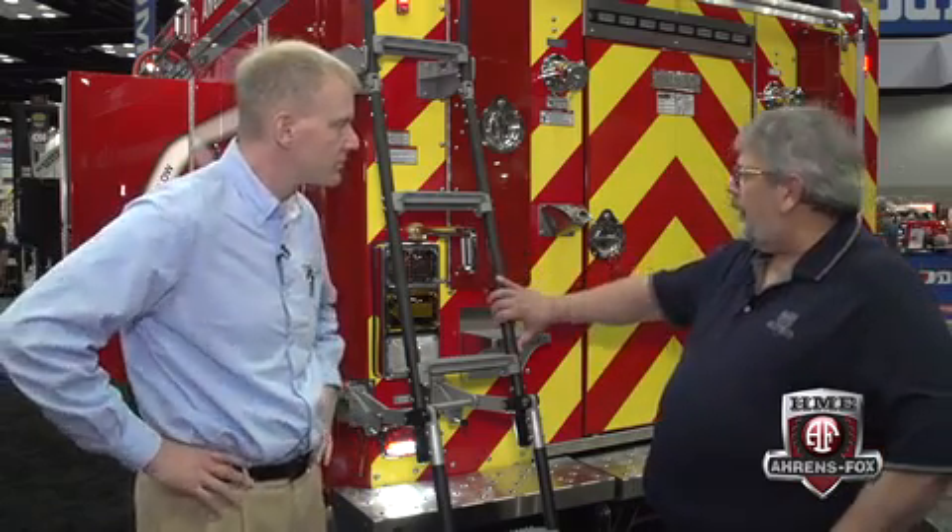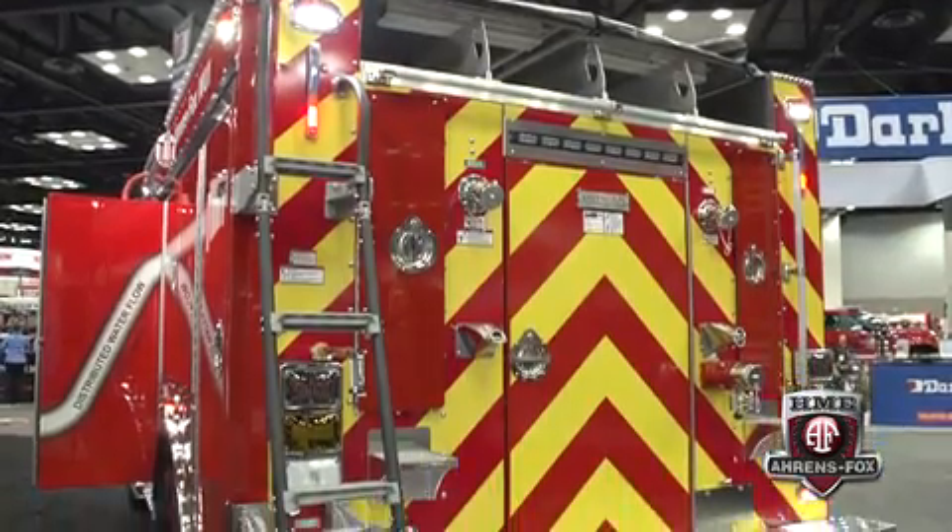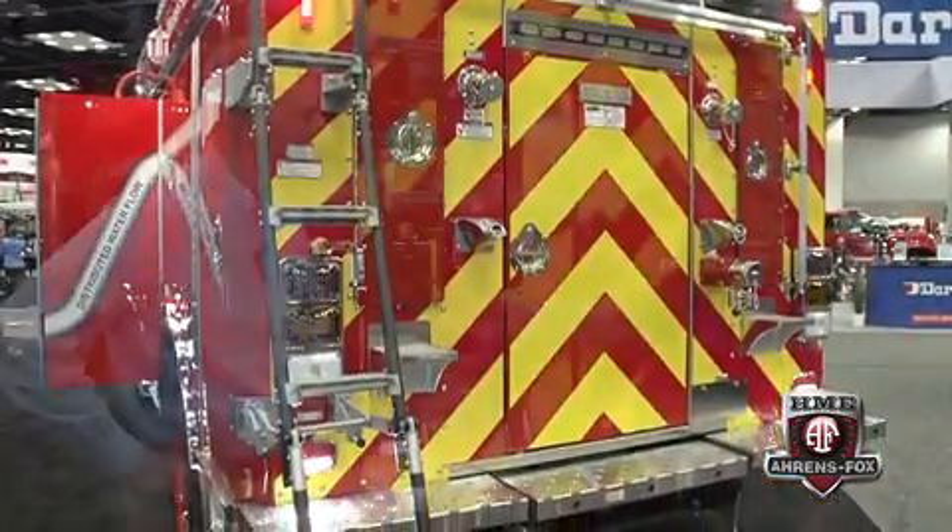Safety is always a major factor in any apparatus build, and HME Aarons Fox has addressed egress to the top of the vehicle. They made it safer by installing an egress slider instead of the individual small steps that normally go on top. Crew members have an out-of-county box for personal gear, so a safer egress to the roof was considered essential.